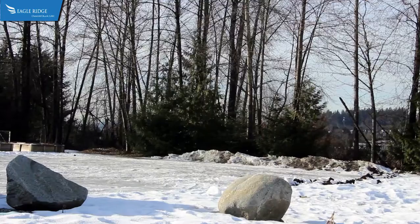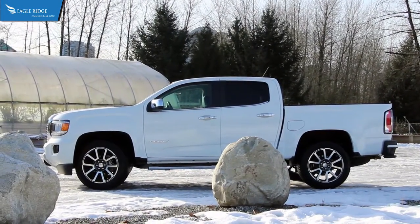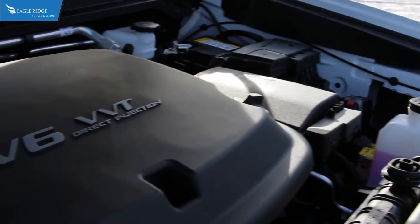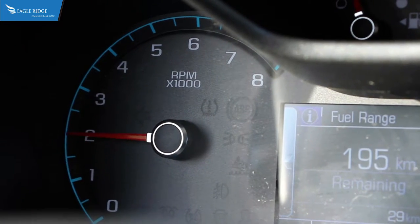It is available in both 4x2 and 4x4 configuration, along with a gas 2.5 liter and 3.6 liter engine, or a new 2.8 liter turbo diesel engine. When equipped with a max trailering package, the GMC Canyon can tow up to 7,600 pounds.